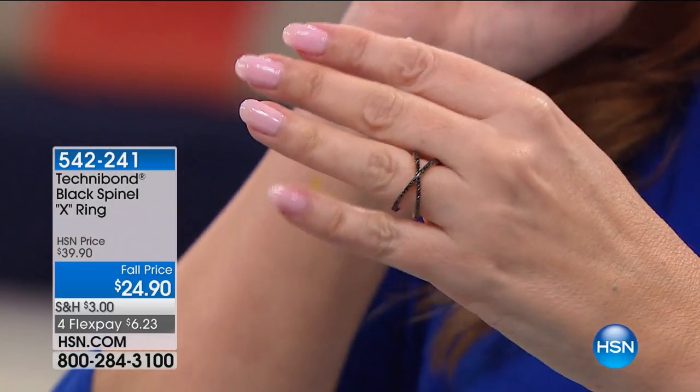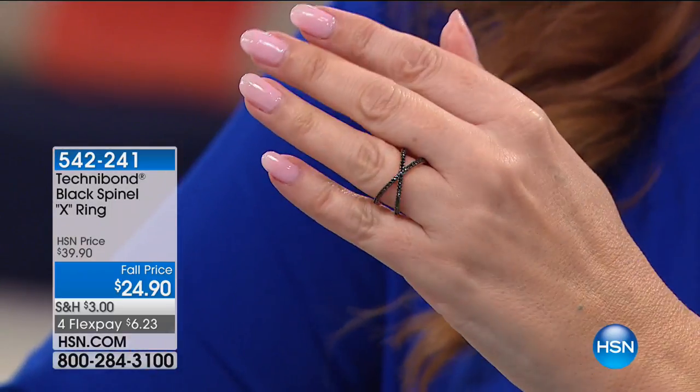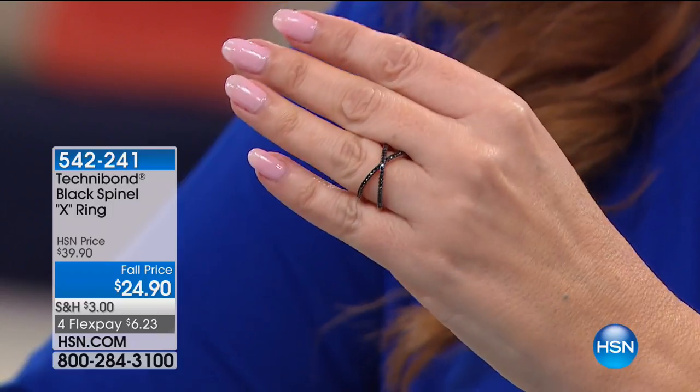We're here live, and we've got an entire hour of jewelry. I'm going to show you our producer pick — our producer Allison, who is pretty much the boss. Here's the X ring. This is a style of that negative space that's so hot at $24.90.